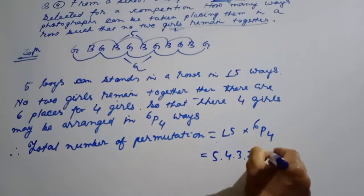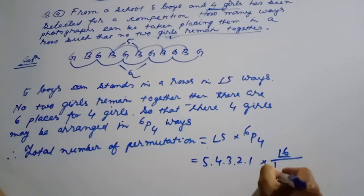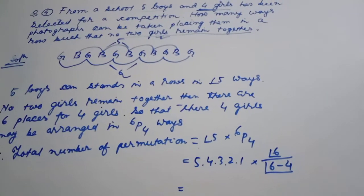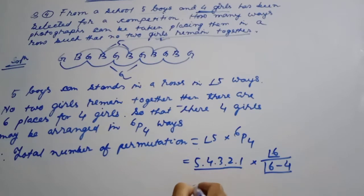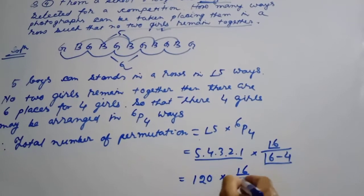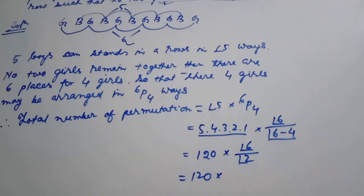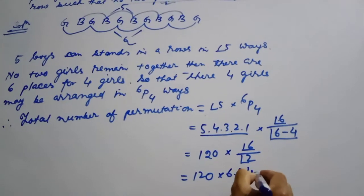6P4 equals 6 times 5 times 4 times 3, which gives us the number of ways the girls can be arranged in the available positions.